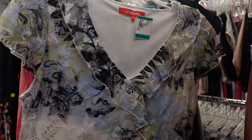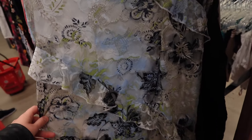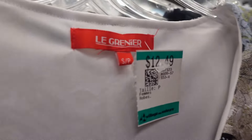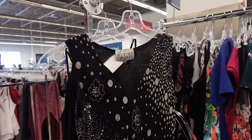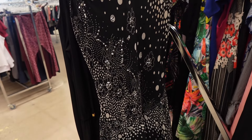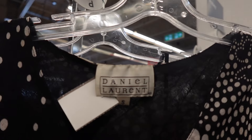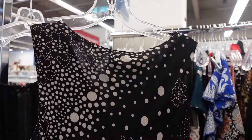This dress — I almost fainted when I saw it. Look at how beautiful it is: the lace, the colors, the ruffles — everything about it, I'm obsessed. I also took this other dress — I think it was very 90s slay, I love the asymmetrical hem, and I think it might be silk too.